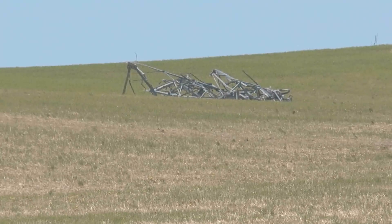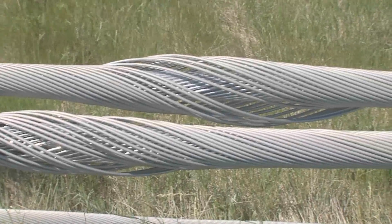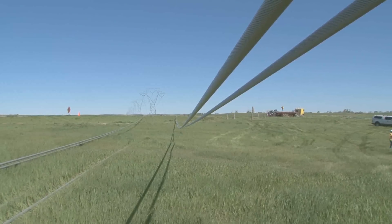Pieces are found 400 yards away over the hill. The line carries electricity from Basin Electric's Antelope Valley Station near Beulah, North Dakota, to the Broadland Substation near Huron, South Dakota.